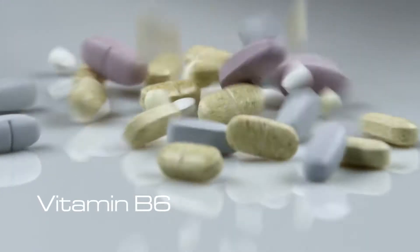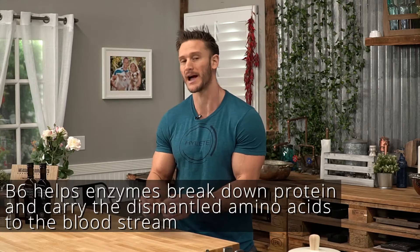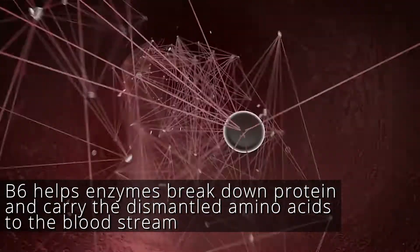The first one is to take vitamin B6. Vitamin B6 is also known as pyridoxine, and what it does is it helps break down protein, then takes those dismantled amino acids and delivers them to the bloodstream and to where they need to go. Problem is, a lot of times vitamin B6 gets washed away during cooking, so we have to supplement it.